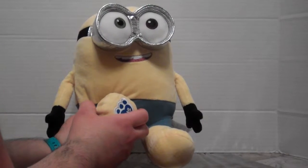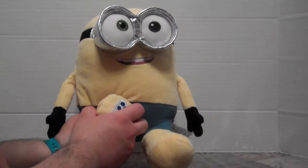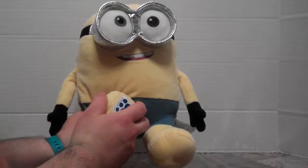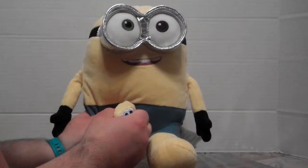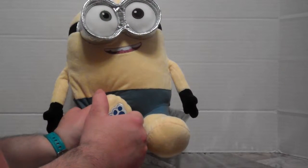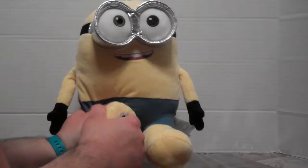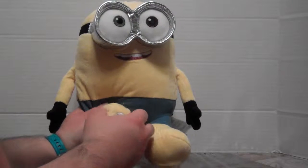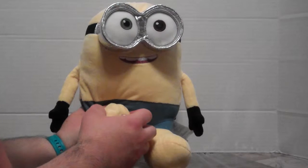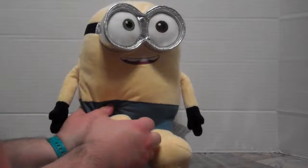Let's keep it quiet for a minute so we can hear what Bob can say. Each Minion has their own voice — Stuart has a special voice box for Stuart, Kevin has one just for Kevin, and this is Bob's voice box that I put in Bob. They each say like five or six different things and it's randomized — it doesn't just repeat in the same order.